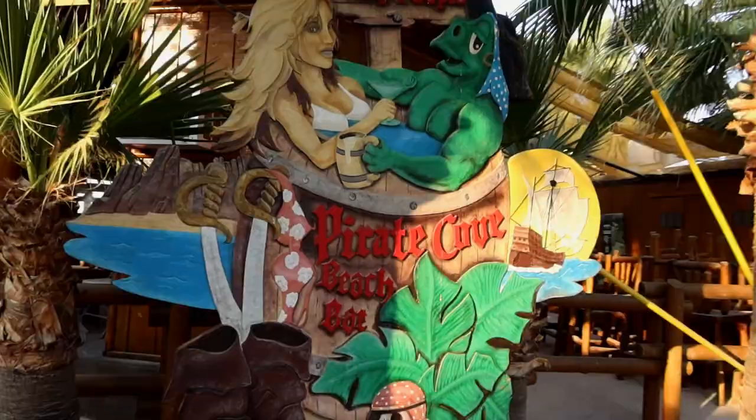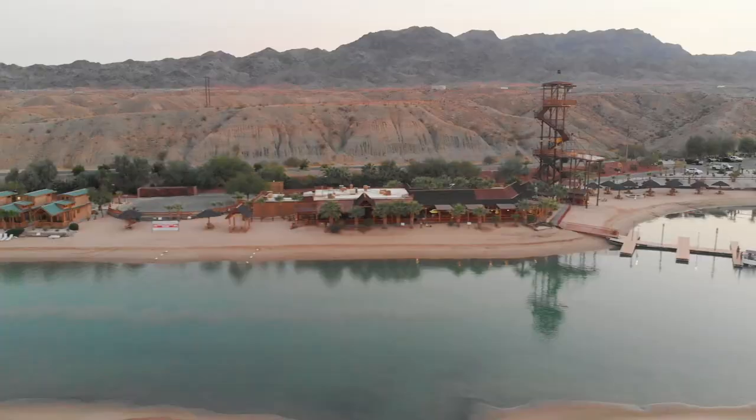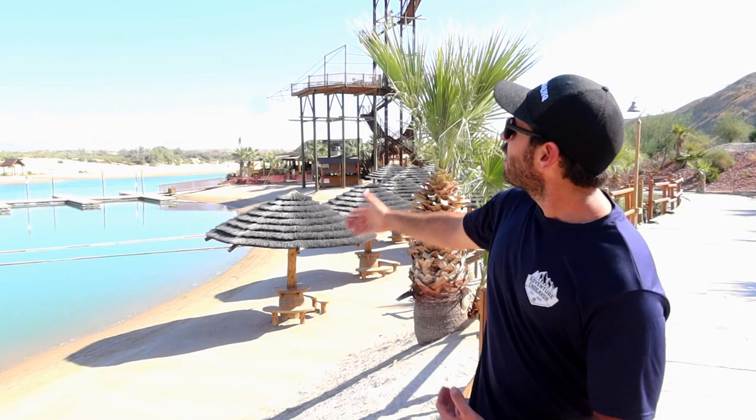Another really cool thing about this resort is they have a restaurant available if you'd like to dine out. The food is decent, and obviously they have drinks. What's neat is if you have a boat, you can use the docks here, or you can park your boat in the canal and have it right there on the patio where you can see it.